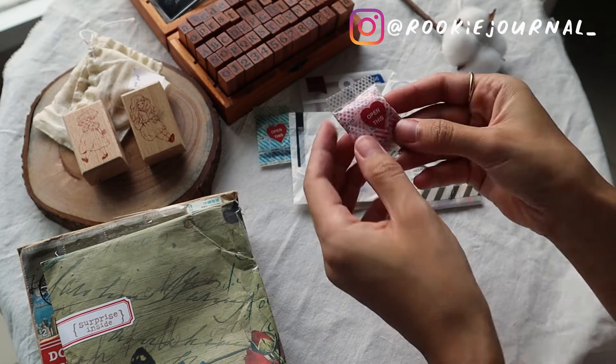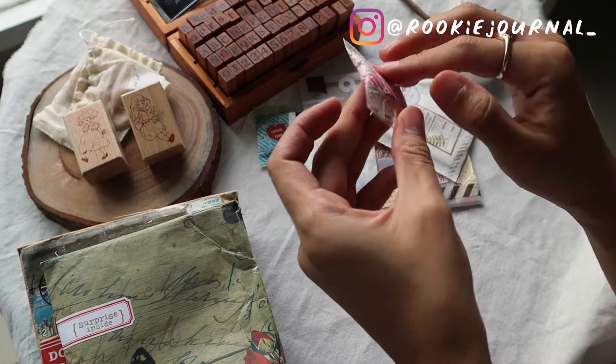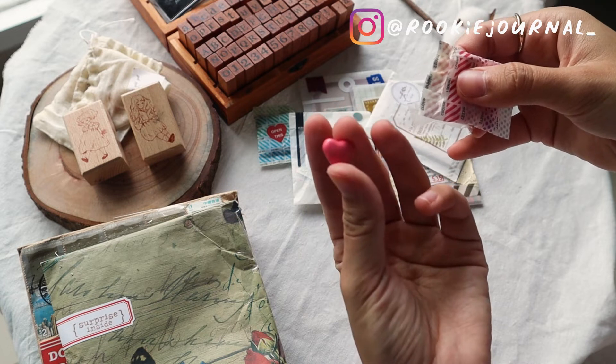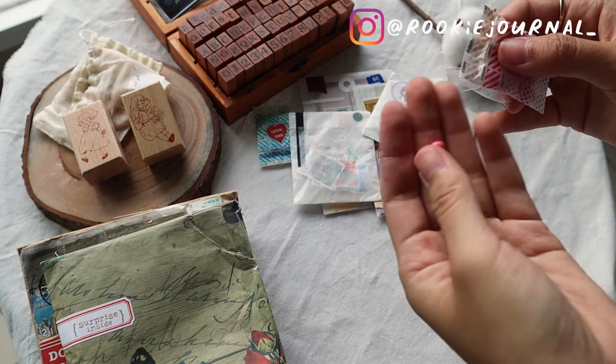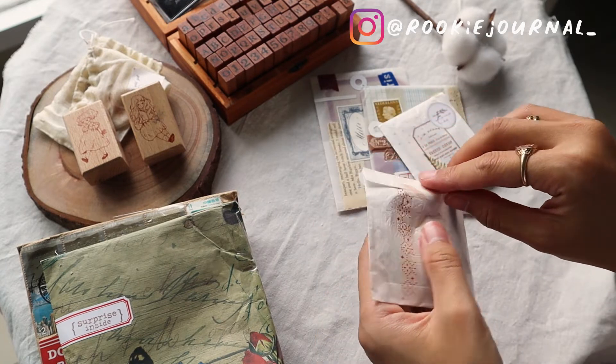As you probably noticed, I was doing my fingers dancing because that's how happy and excited I was looking at and opening all the pockets that she gave me.